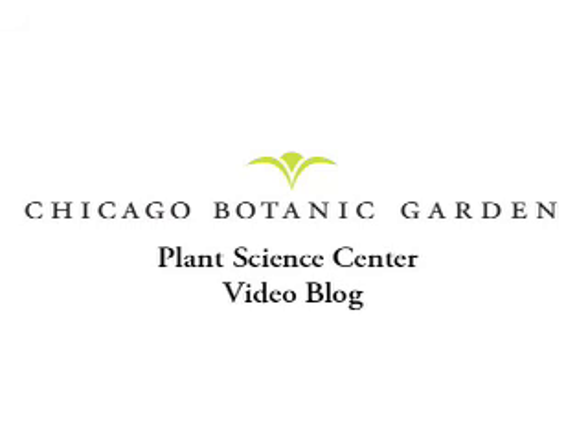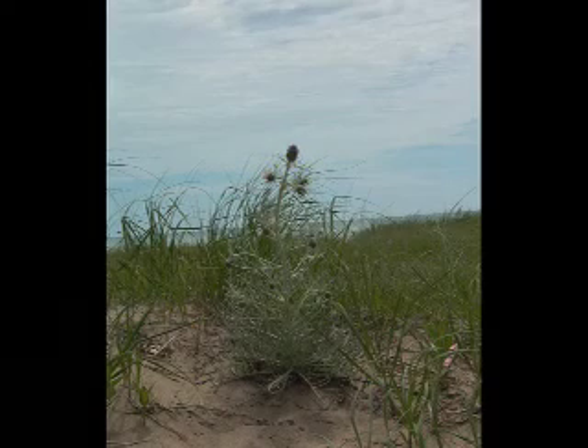This week's blog is about the rare pitcher's thistle plant that one of our conservation scientists is trying to re-establish on Montrose Beach. Hi, I'm Julie McCaffrey from the Chicago Botanic Garden, and we're here at Montrose Beach.